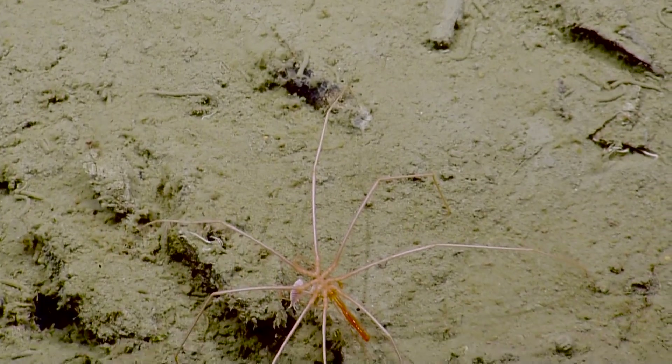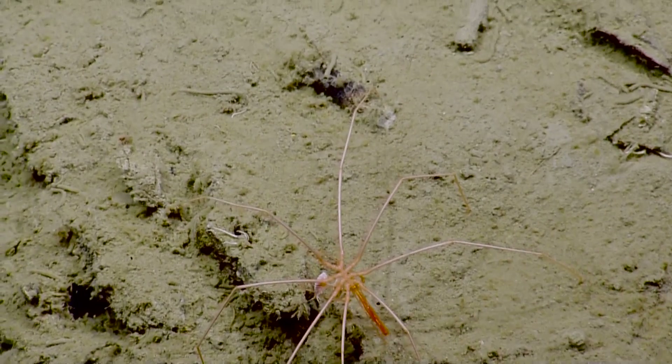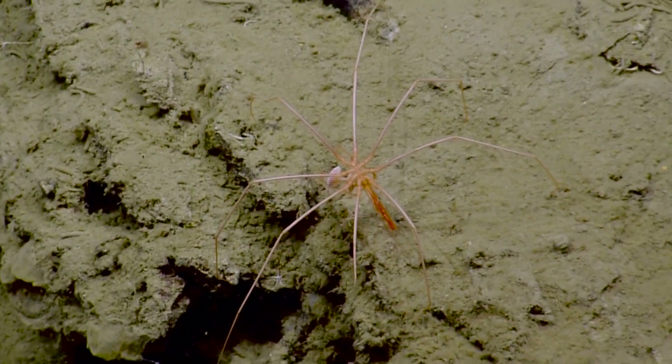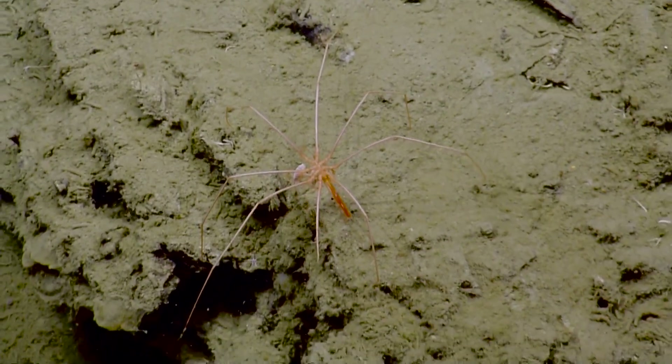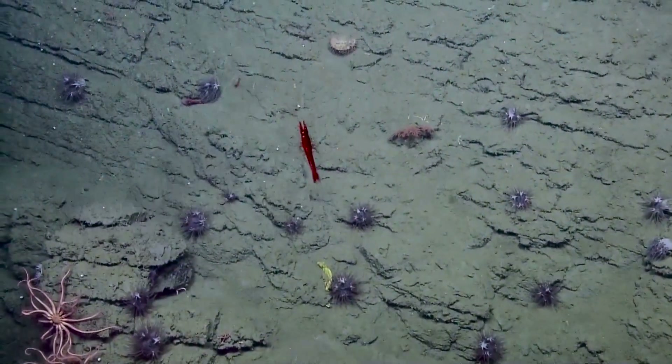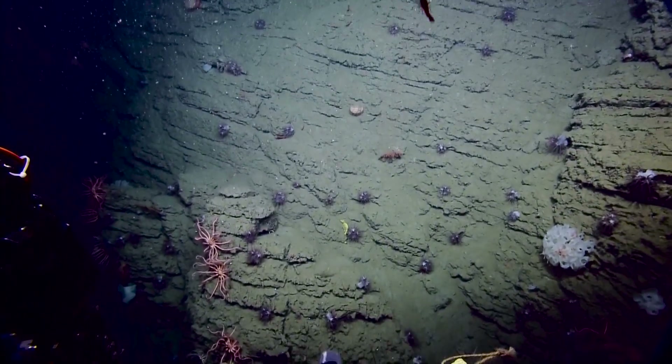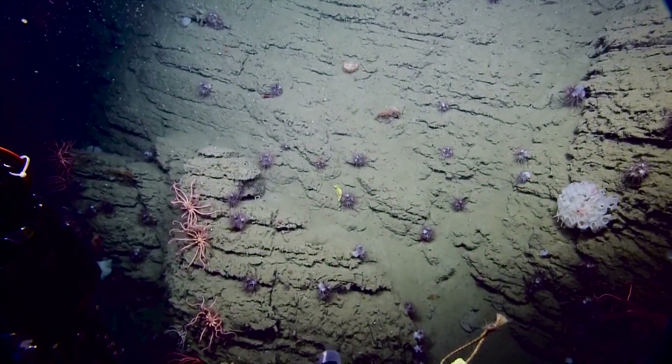And it's caught eating something. So creepy — it is very creepy, like a virus or something. That's a really nice sponge there, I like that sponge a lot — the white one.